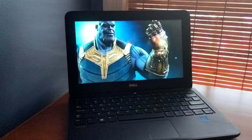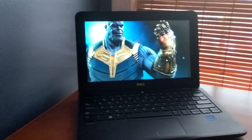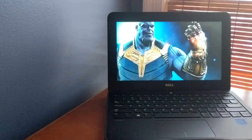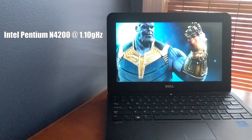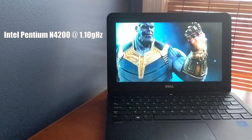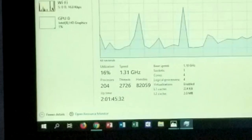With this laptop coming from a very business-oriented company, I'm not expecting that great of specs, especially since it's from school. This laptop comes with an Intel Pentium N4200, clocked at 1.1GHz. However, it usually runs around double that when I open up a Chrome tab.